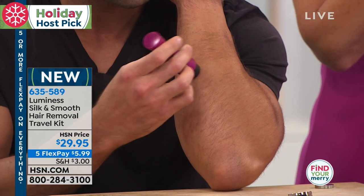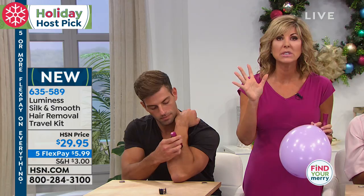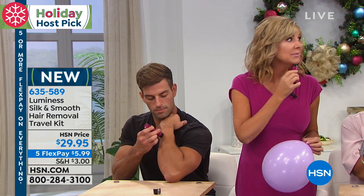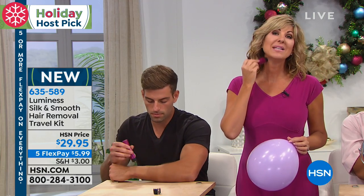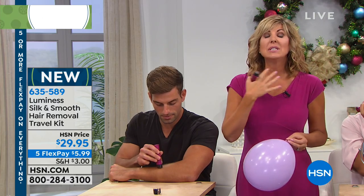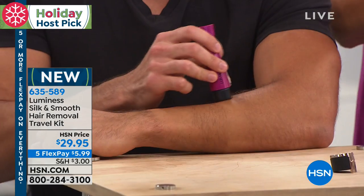I have two teenage sons — one has a full beard and one has one that you need a microscope to see, but he wants to shave anyway. So he's using this because I don't want him to nick his face. But if you want your man to clean up his neck, the back of his neck, or his chest area, this is going to leave you completely silky smooth.